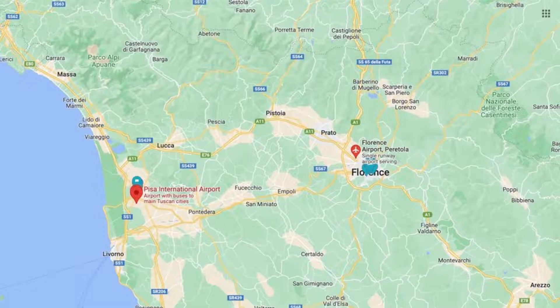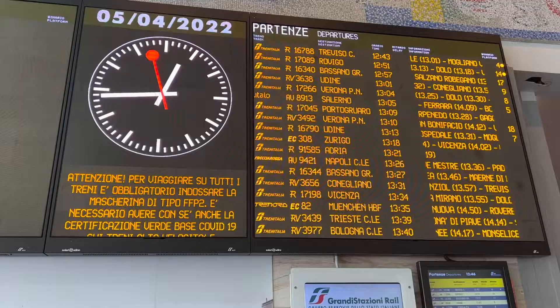Tip number 1 is to arrive by train. While you could fly into Pisa International Airport or the Florence Regional Airport, if you're already in Italy, the train system is by far the best way to go.